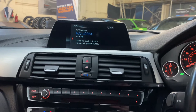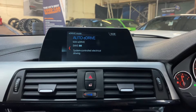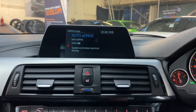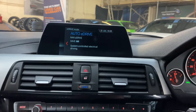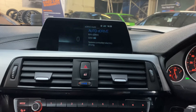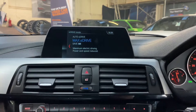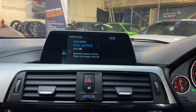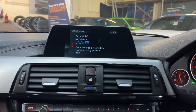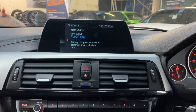The E-Drive modes are: Auto, Max, and Save. Auto is self-explanatory — it allows the system to control which mode is used, whether full electric, petrol, or combined. Max mode runs on pure electric when you have sufficient charge stored. Save mode runs on pure petrol, allowing you to save your stored electrical energy for a time that suits you best.